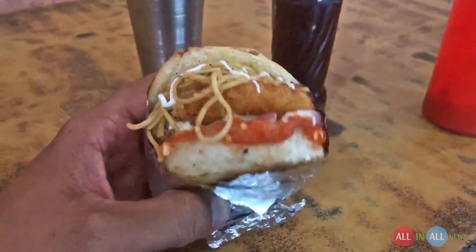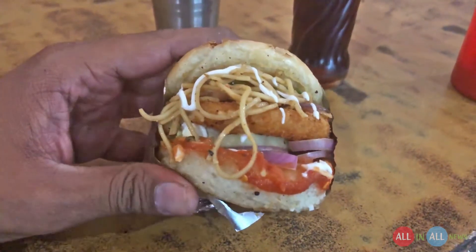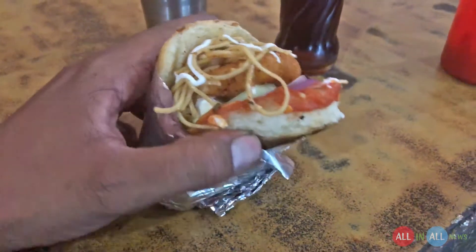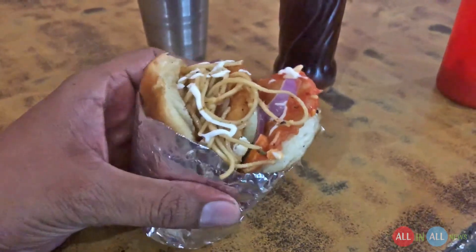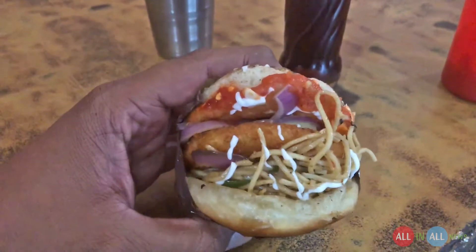Mayonnaise on top, and close the bun — I requested not to add extra mayonnaise on top because mayonnaise is already in the burger. Look at this artistic design of the burger: noodles, mayonnaise, potato cutlet, onion, capsicum, cucumber, red chili, green chili. Awesome — let's give it a try!